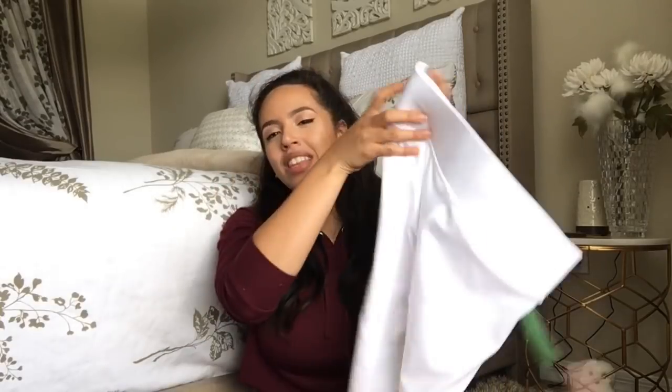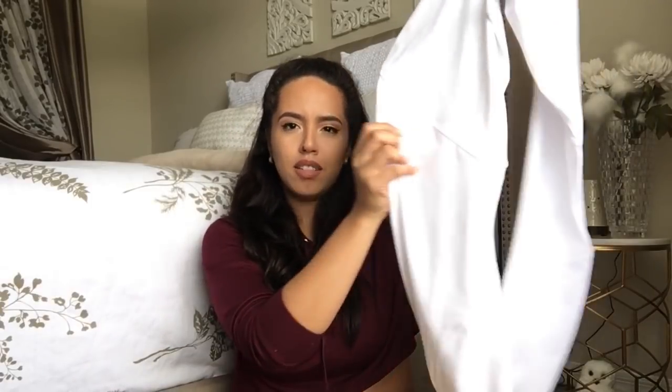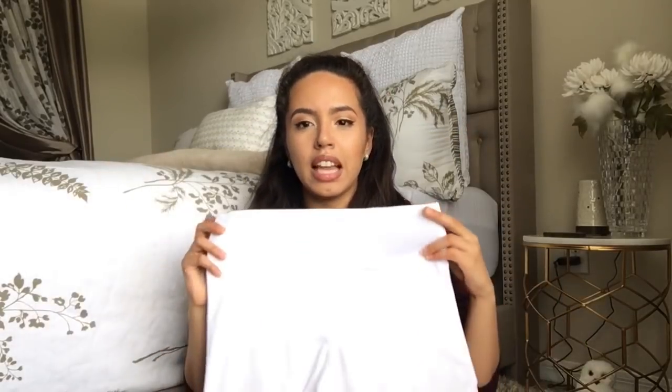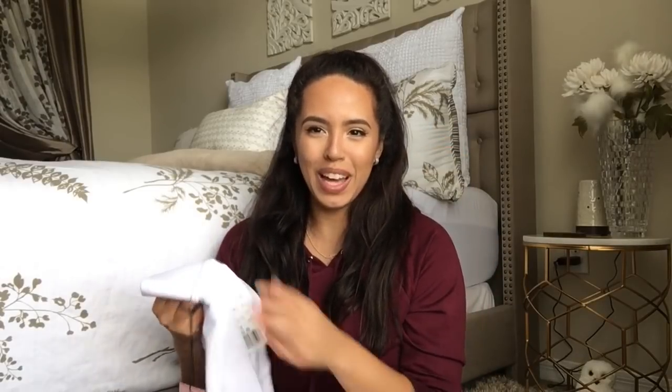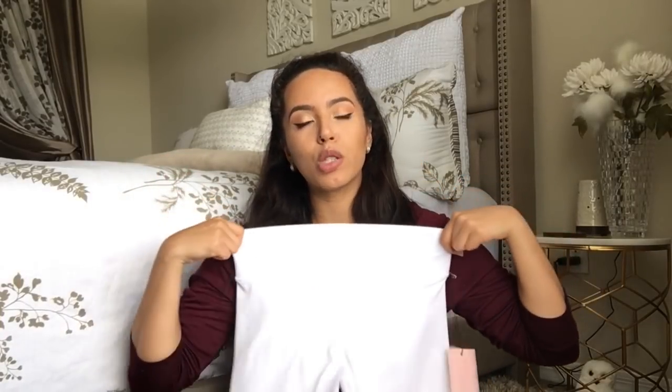The next item is workout pants — obviously, because I can't go to Forever 21 without buying workout pants. These are a clean white pair with trimming going down the bottom of each leg, and they're high-waisted with a really thick band, which I really like. I haven't worn them yet — they were $22.90. When I wear these I'll post it on Instagram, so be sure to follow me.